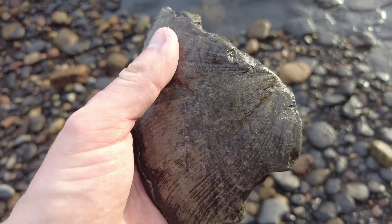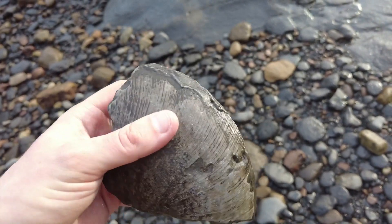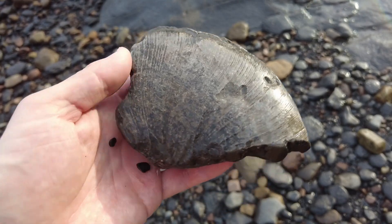I've just picked up this quite large section of a Phyloceras ammonite. I'd love to find another one of these whole, especially one at this size. It'd be absolutely brilliant.